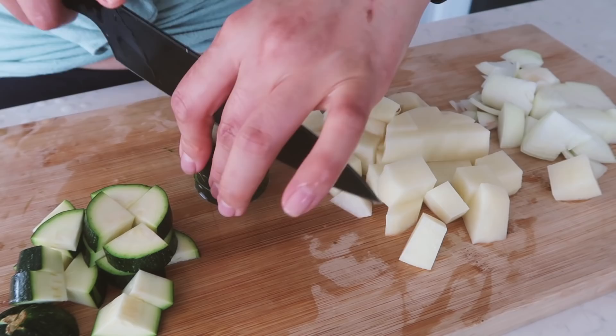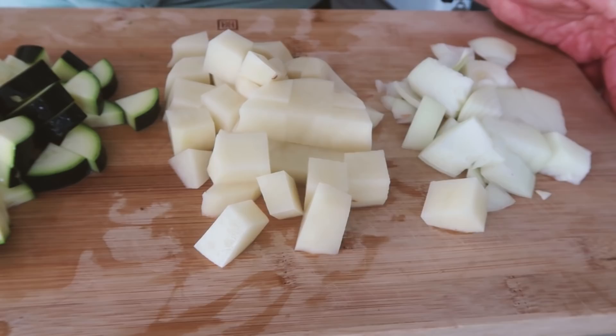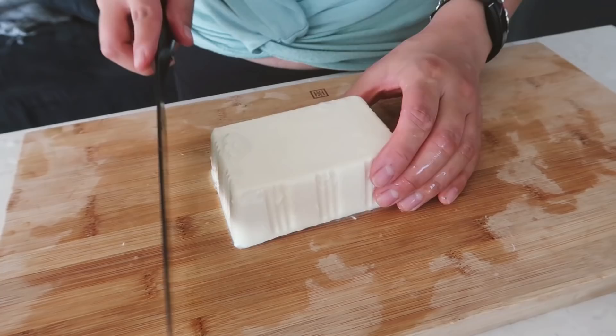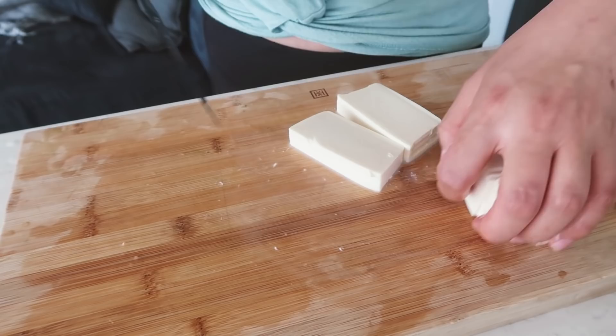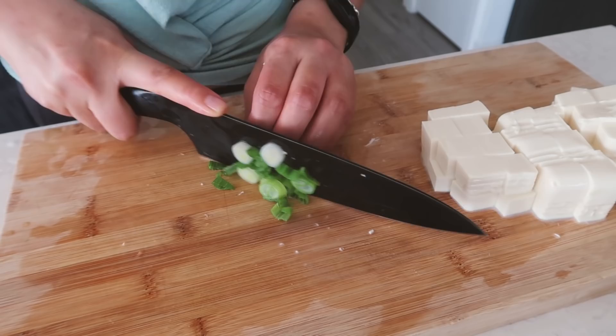I don't have exact measurements because I'm not measuring, but I do have a doenjang jjigae recipe on my YouTube channel and also in my Everyday Asian Recipes ebook — I'll link both below. With the kelp broth, bring it to a strong boil, then turn it down to a simmer. Cover with a lid to speed things up. In the meantime, chop the soft tofu — Jenn uses soft tofu in her doenjang jjigae and that is a message I fully approve.